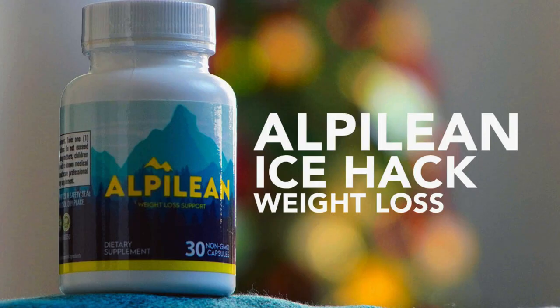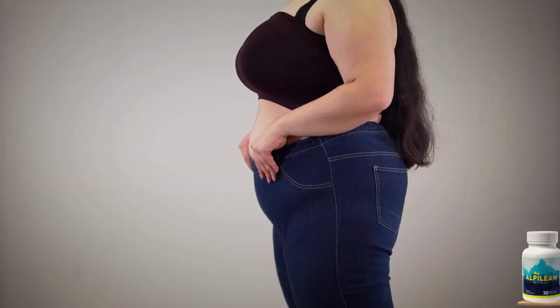Hey everyone, how's it going? Welcome to this quick video review. Today I want to talk to you about a supplement called Alphalion and how it has already positively impacted the lives of thousands of people.